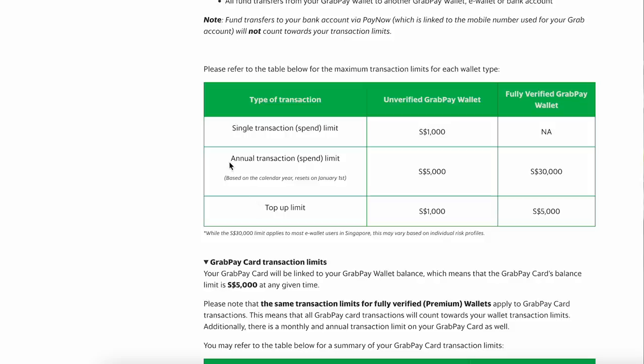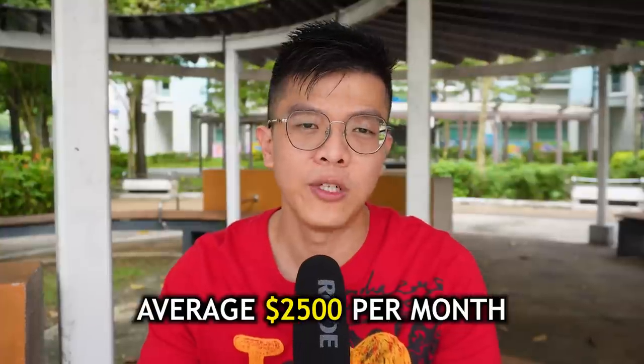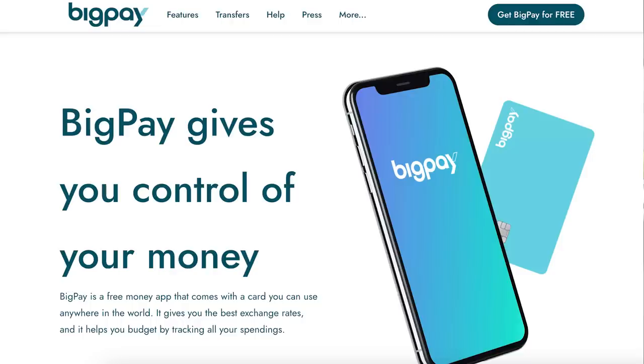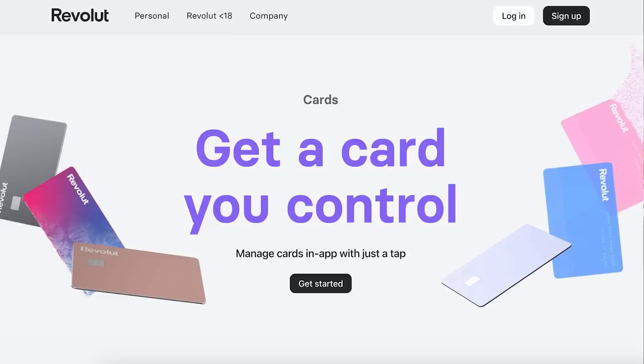In this video, I'll discuss what are the alternatives and what is my plan going forward. The GrabPay annual limit is at $30,000 per annum, which means an average of $2,500 spending per month. A lot of people have been fully utilizing this limit because they could do top-ups to other prepaid wallets like U-Trip, BigPay, and especially Revolut. But all this is coming to an end now.